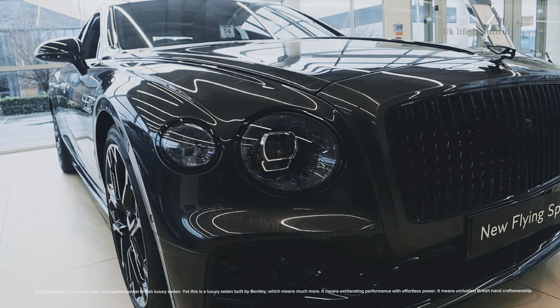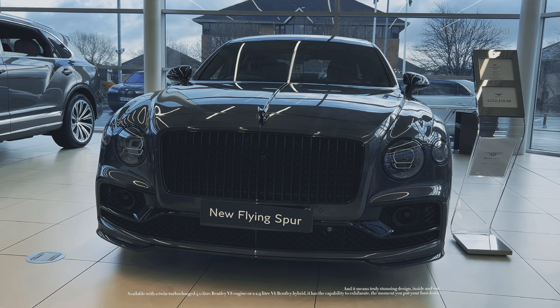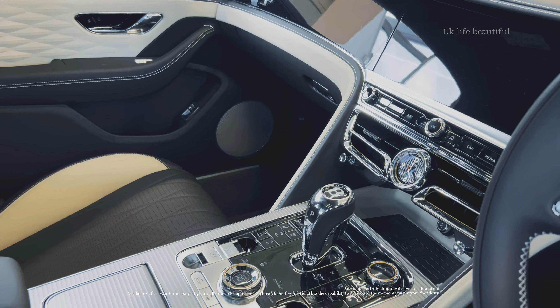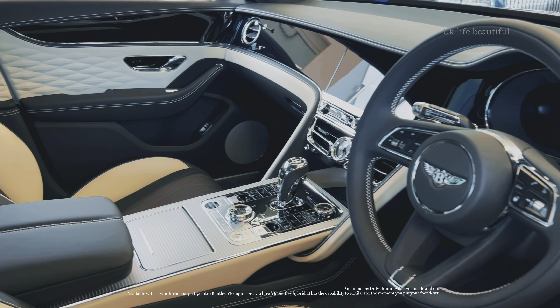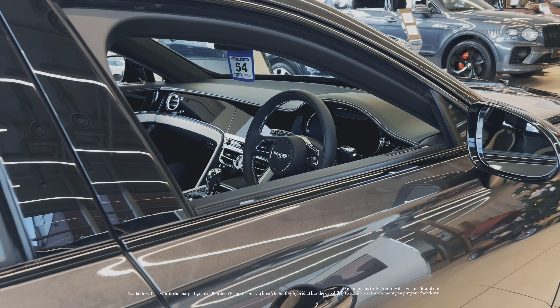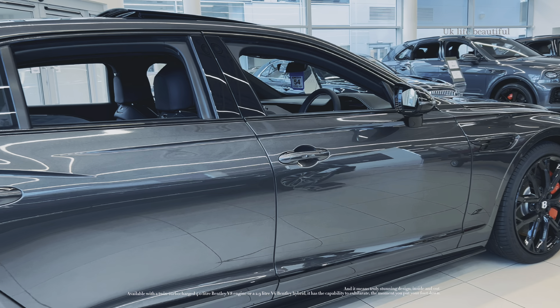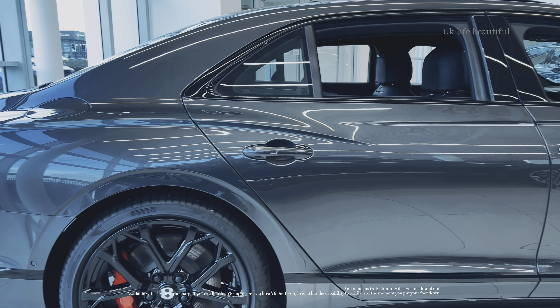It means unrivaled British handcraftsmanship, and it means truly stunning design inside and out. Available with a twin-turbocharged 4.0-litre Bentley V8 engine, or a 2.9-litre V6 Bentley hybrid, it has the capability to exhilarate the moment you put your foot down.